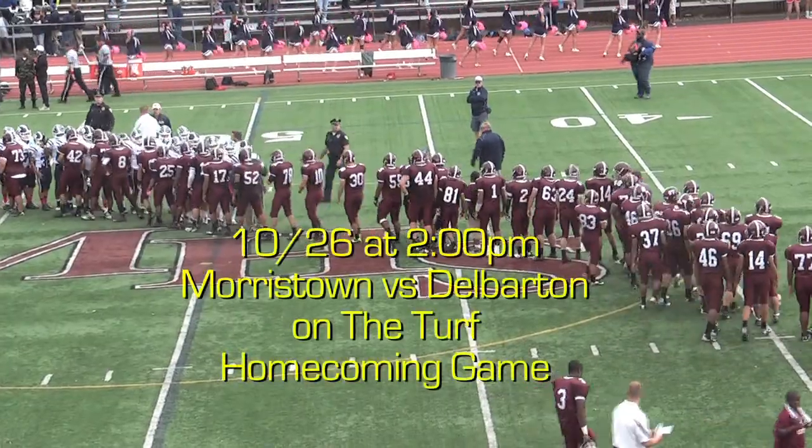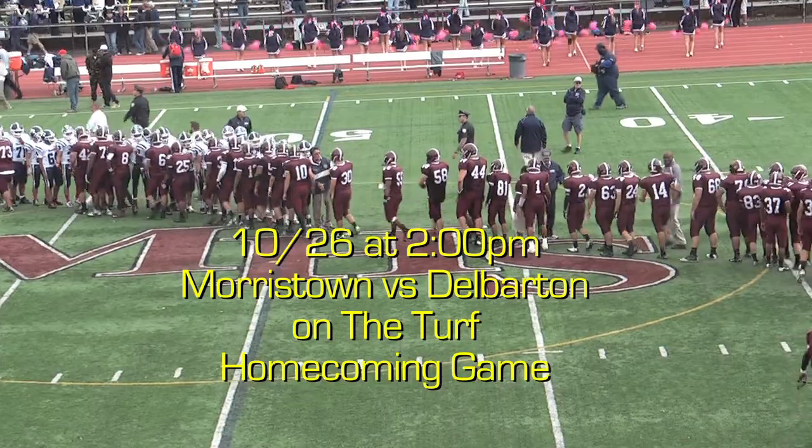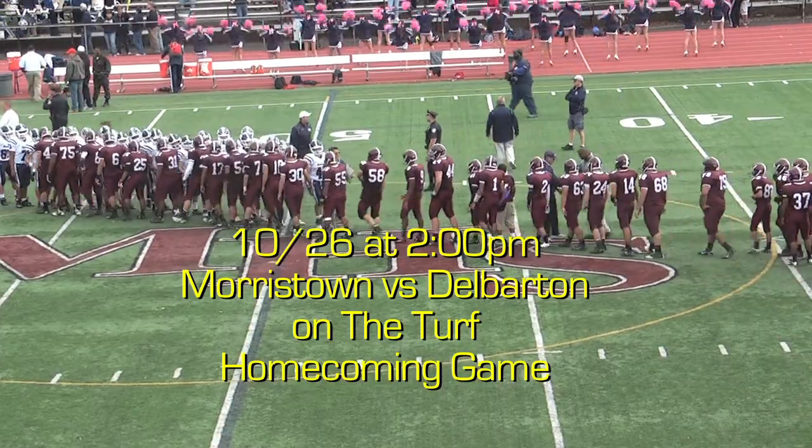Next Saturday at 2 o'clock, join the Morristown Colonials on the turf as they take on Del Barron in their Homecoming game.